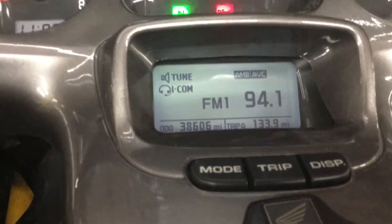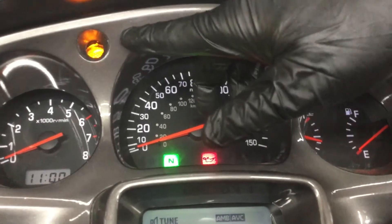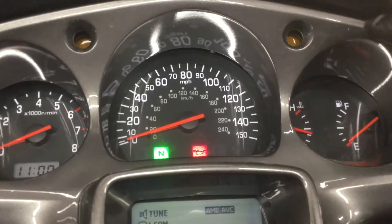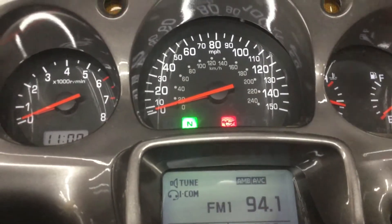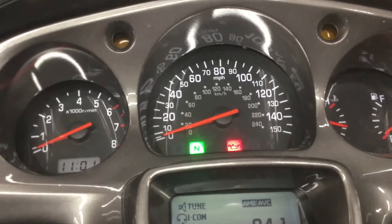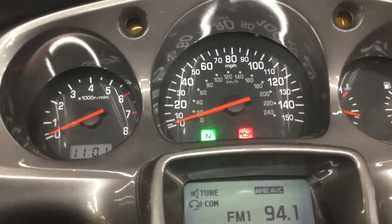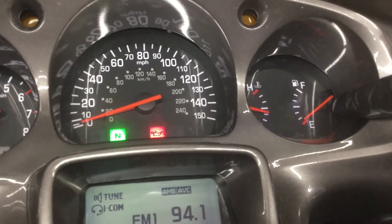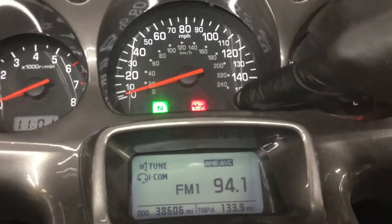Indicator lights for this bike are left turn light, right turn light, four-way hazard flashers, high beam indicator, neutral light, and oil pressure indicator.